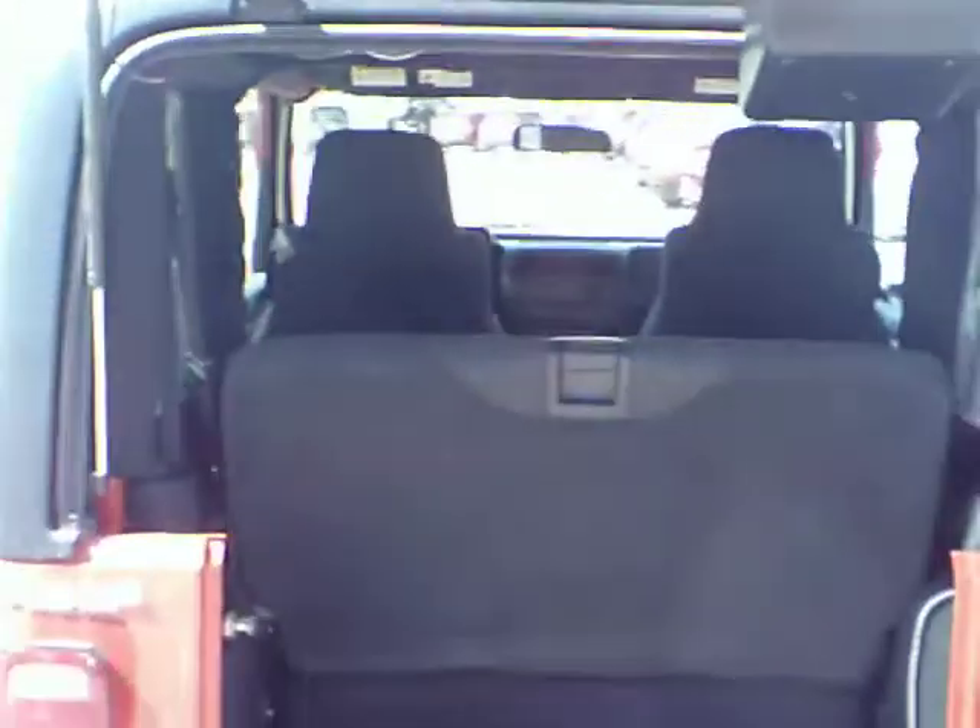Spare tire on the back, which is pretty typical. And you can see you've got your rear seat, which will fold forward to give you a nice cargo carrying space in the back.